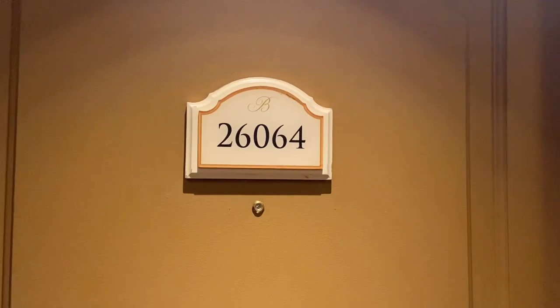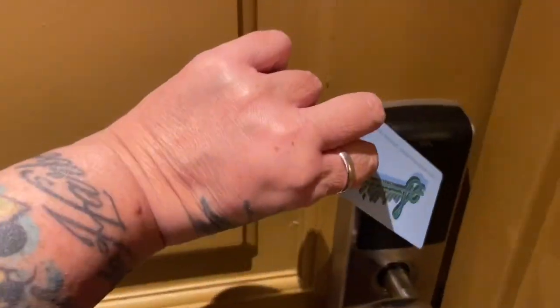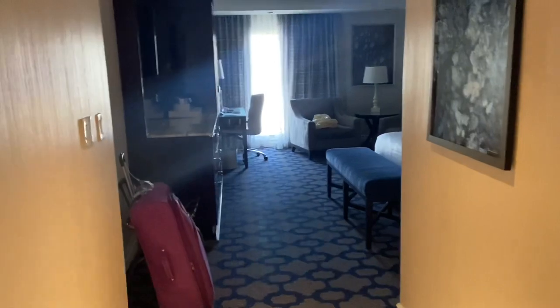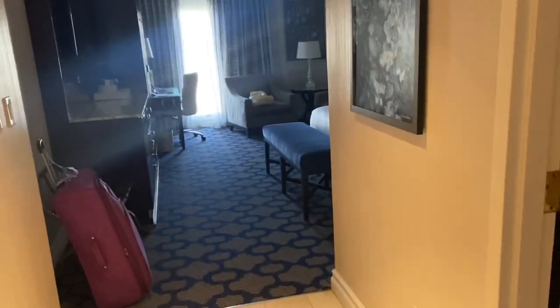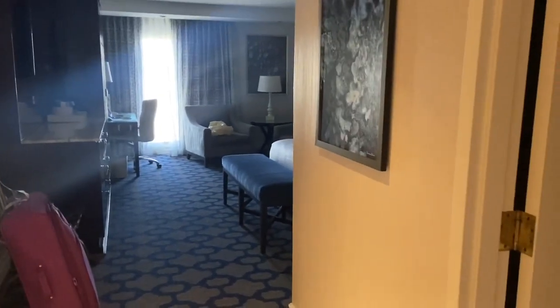This is a room tour for room 26064 at the Bellasio. I got this room off the MyVegas app and I guess I got kind of lucky because this is a really nice room. I've never stayed here before — let's have a little look around.